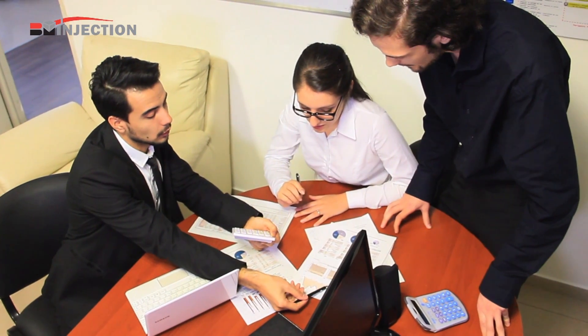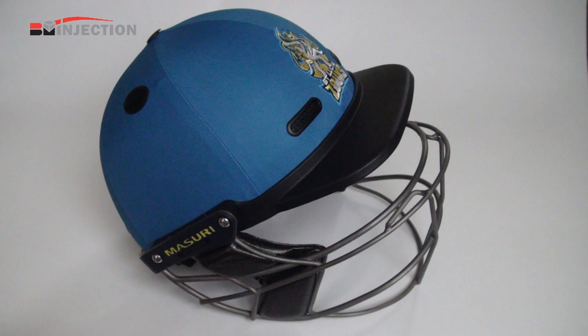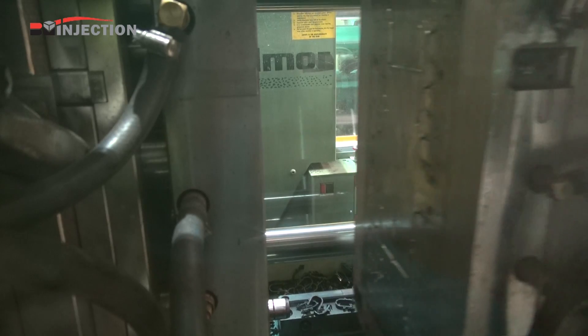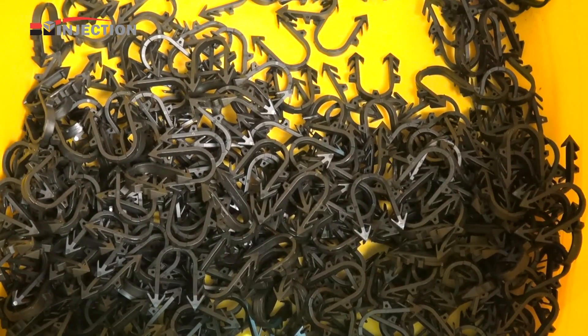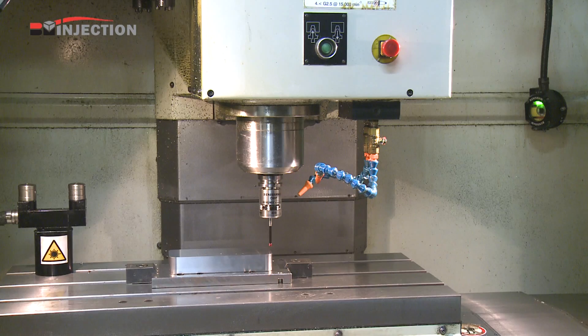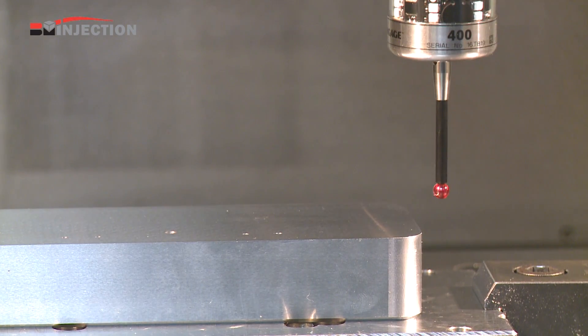At BM Injection we help our customers from early concept through to prototyping, model making, tooling and the supply of medium to large volume runs of plastic molded parts. Our team of design engineers work closely with customers to make sure their products are developed at the best possible price, while ensuring that beneficial advantages and product quality specified are met.